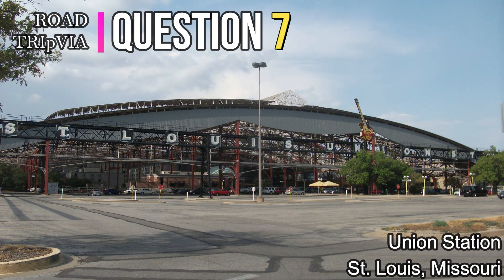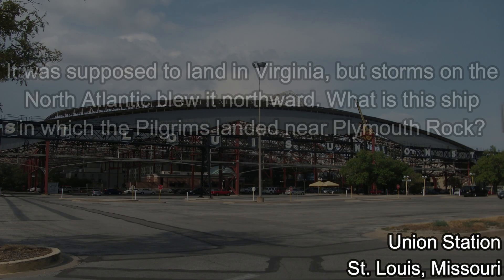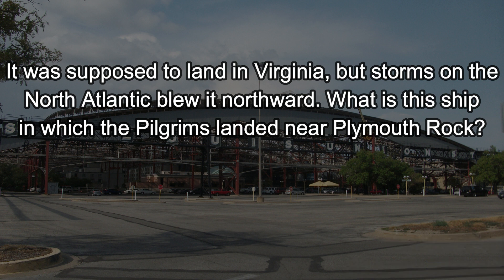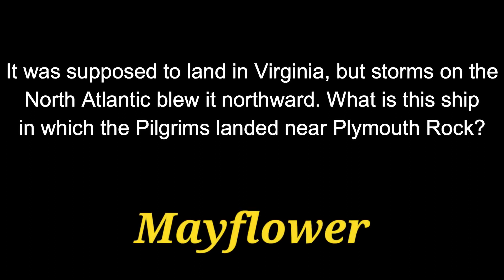Question number seven. It was supposed to land in Virginia, but storms on the North Atlantic blew it northward. What is this ship in which the Pilgrims landed near Plymouth Rock? That was called the Mayflower.